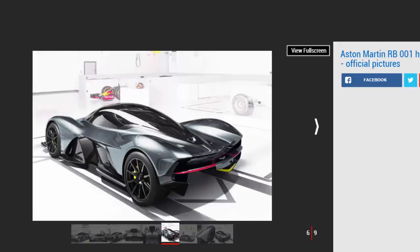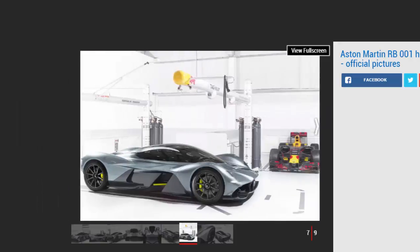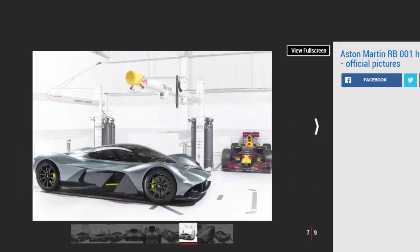Speaking to Auto Express, Aston Martin CEO Andy Palmer said: "This is a no-excuses halo car — the most luxurious car in its class, but also the quickest and the fastest. This car will be able to lap the Silverstone circuit as quick as or quicker than an F1 or LMP1 car." Newey admitted that he's wanted to build a road car for a long time, telling us it's an ambition he's had since the tender age of 6.